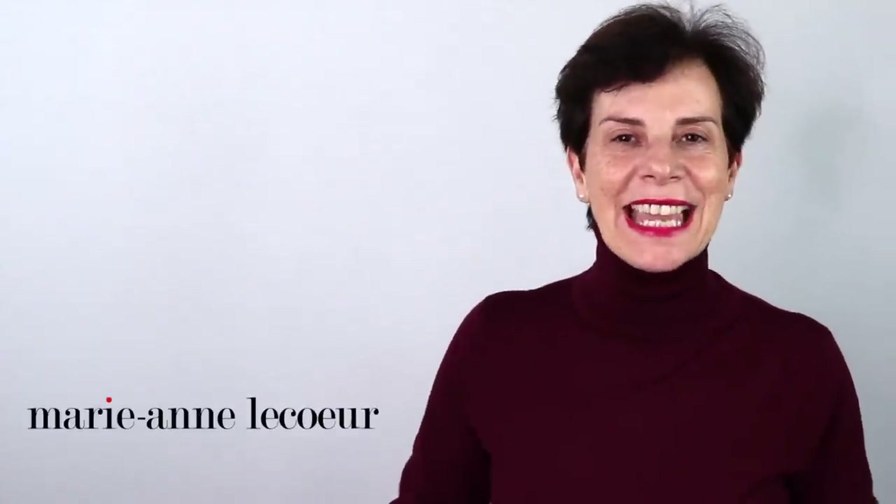Bonjour Frenchic Ladies, it's Marianne and in this video we will have a look at short skirts with five shoes.